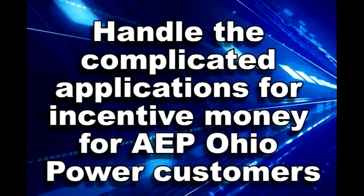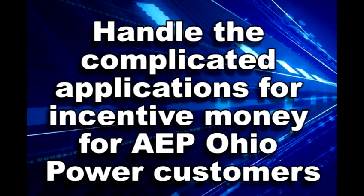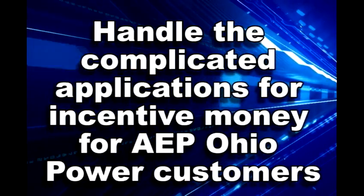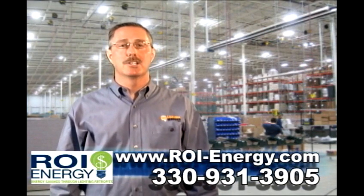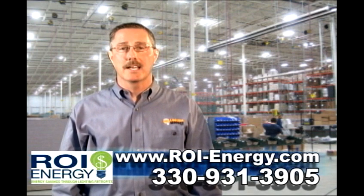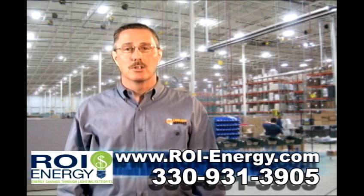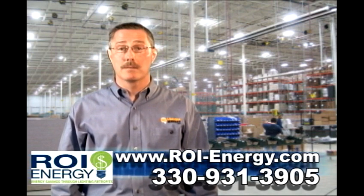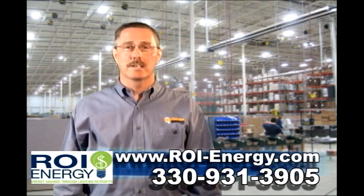And finally, if you're an AEP Ohio Power customer, we'll submit the various applications to help you get one-third of your project paid for by AEP. No other lighting company can make it any easier for you to start saving. Call or email me now to find out just how much you can save by switching to energy efficient lighting in your facility. The sooner you switch, the sooner you'll quit wasting money that belongs on your bottom line.